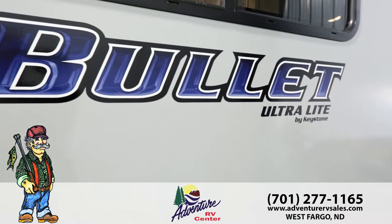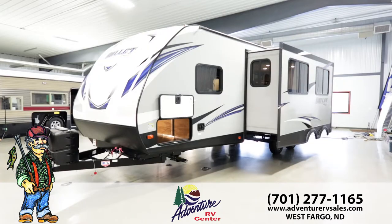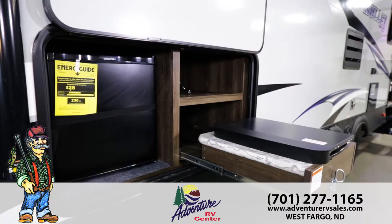And the Bullitt has something that no other RV has — Adventure RV's unbeatable service. So when you're looking for a lightweight travel trailer that is easy to tow, check out the new Keystone Bullitt.